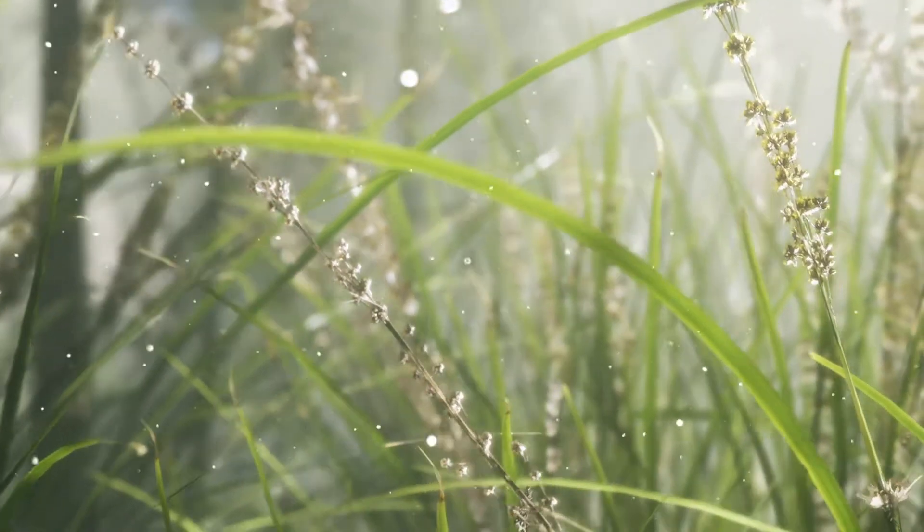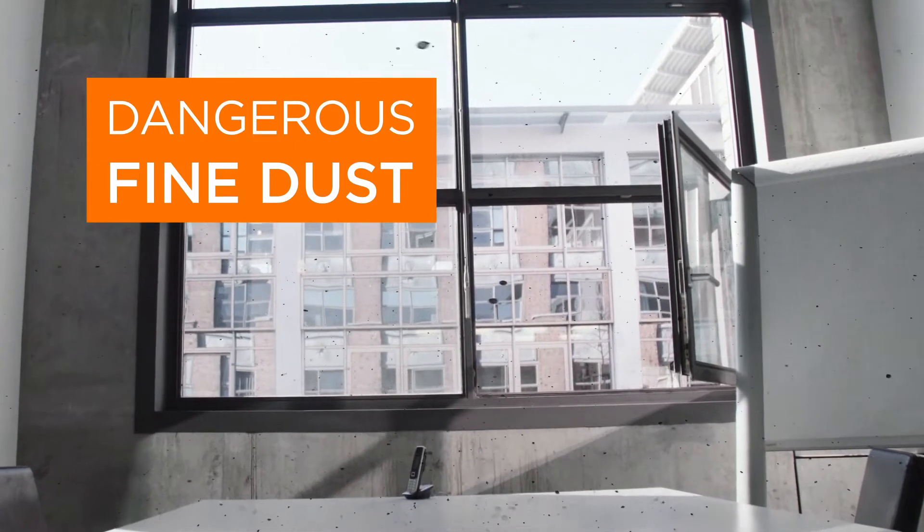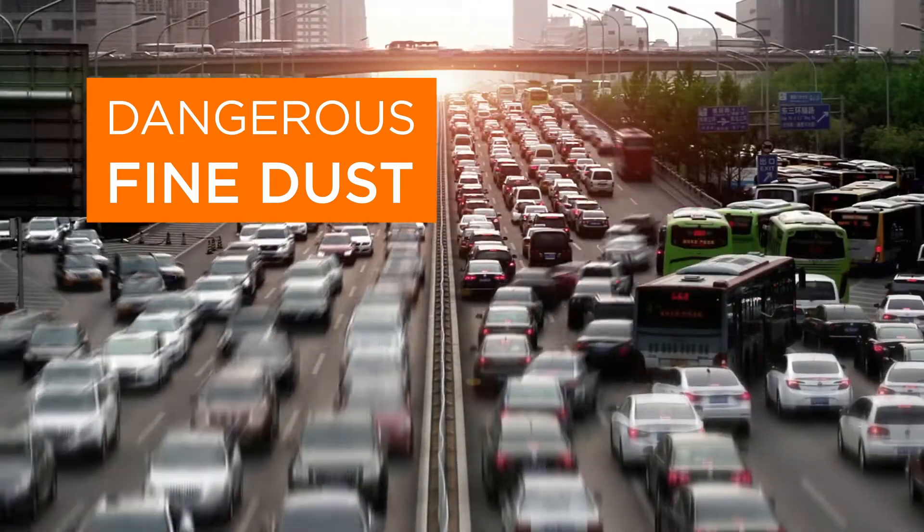Allergy sufferers can also finally breathe a sigh of relief, because a HEPA filter also catches and removes pollen and airborne allergens. Fine particles that enter the interior when ventilating, especially in areas close to traffic, are also filtered out.